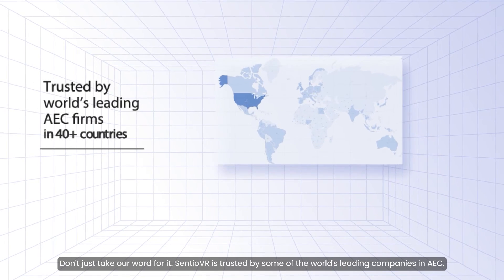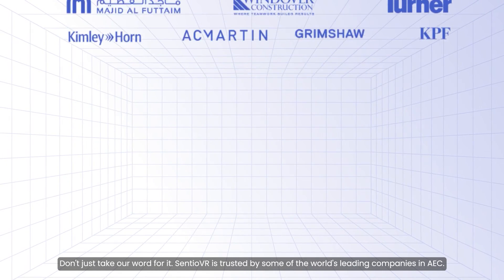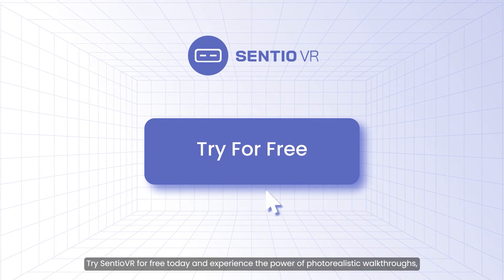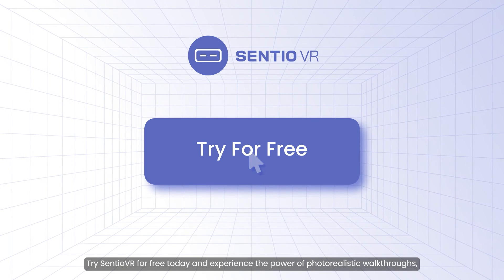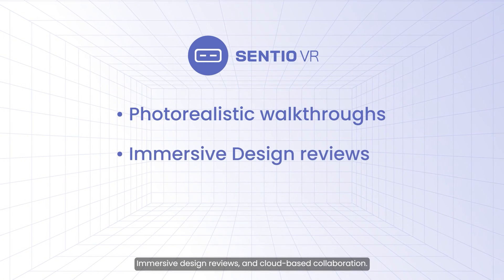Don't just take our word for it. Centio VR is trusted by some of the world's leading companies in AEC. Try Centio VR for free today, and experience the power of photorealistic walkthroughs, immersive design reviews, and cloud-based collaboration.